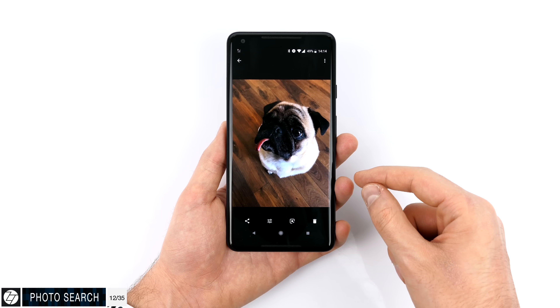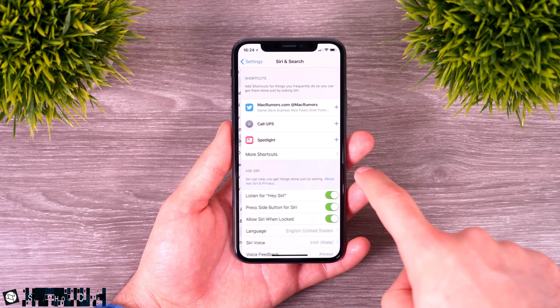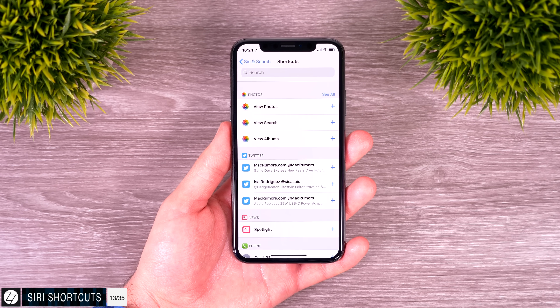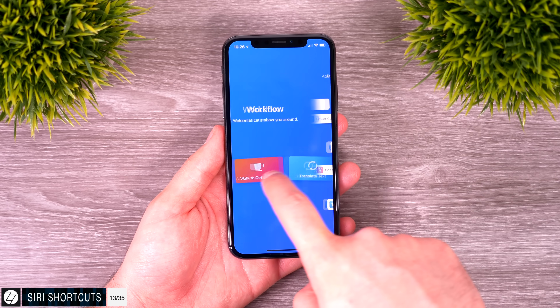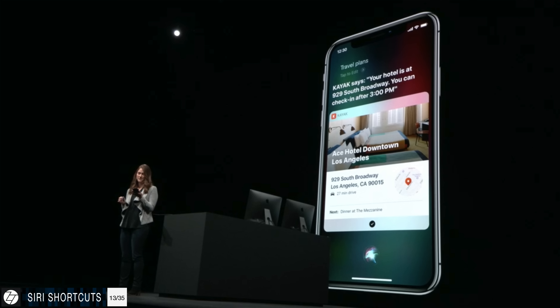Siri now features Siri Shortcuts. You need to download a separate app — the Apple Workflow app — where you can create automations and assign a Siri keyphrase to them. For example, I can create an automation so that when I get home, my Philips Hue lights turn on, my HomePod plays my favorite music, notifications are silenced, and my dinner is ordered. This is probably my favorite feature of iOS 12.